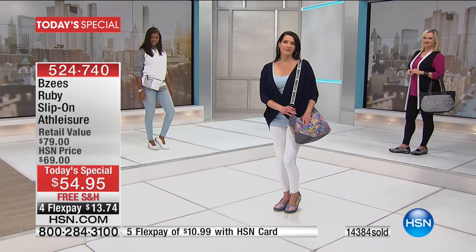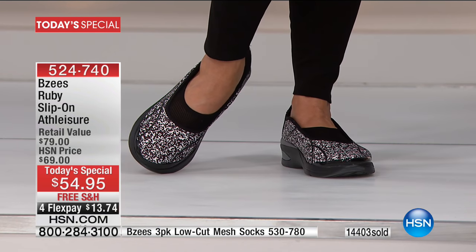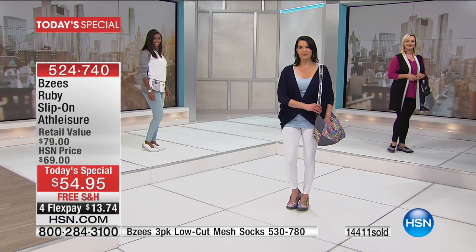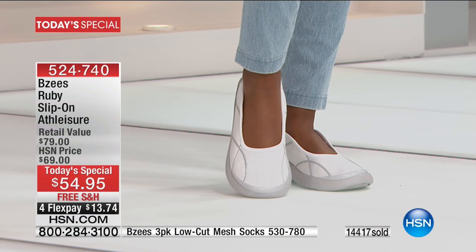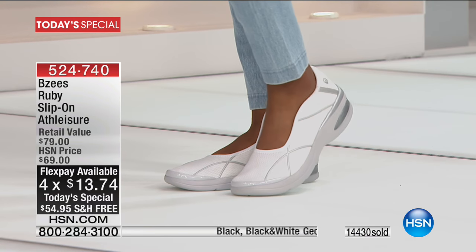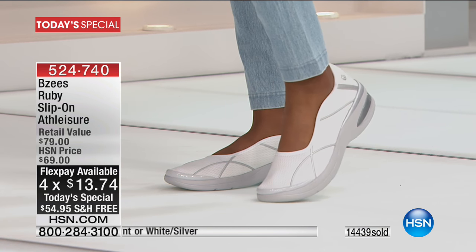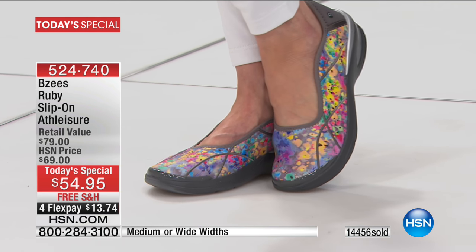I've tried on other athleisure shoes and they still look clunky — they don't look feminine with beautiful lines. BZ's was created just for us here at HSN, hitting all those points: comfort, stylish, wearable all day. This is your best buy of the day — if any are left tonight at midnight it goes up to $70. Today enjoy the price with free shipping and handling and four interest-free credit card payments of $13 and change. BZ's was made by women for women. We have an incredible design team and leadership team of women who are passionate about continuing to innovate their cloud technology.